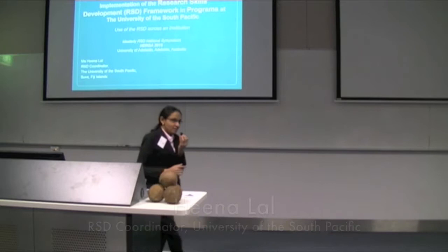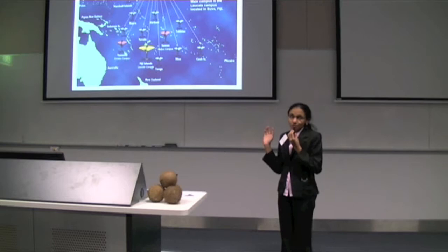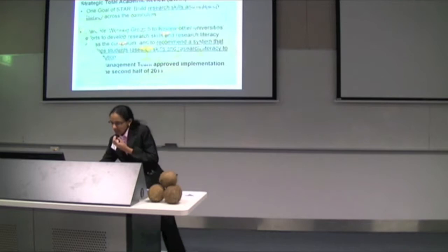Good afternoon everyone. I'm happy to be presenting here today on how we have actually gone about implementing RSD at the University of the South Pacific. The University of the South Pacific covers 12 member countries, so we've got campuses across 12 member countries. Our colleagues here today are from the main campus, which is the Laucala campus located in Fiji.